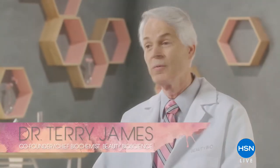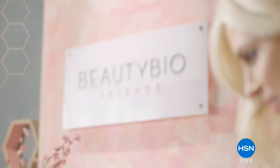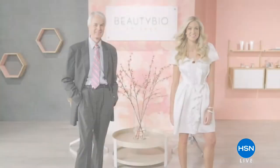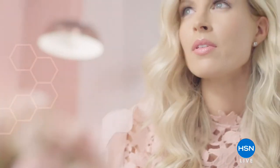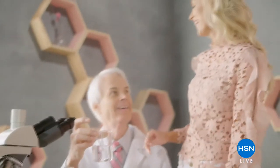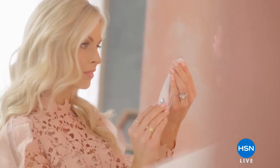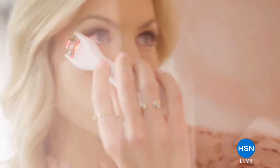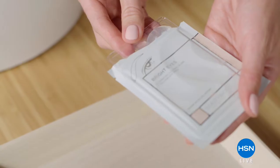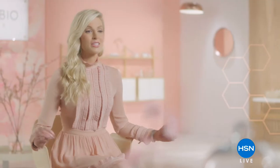Beauty Bioscience began with my daughter and I to bring to market a skincare line. We have a very targeted problem-solution approach. We take a problem and then we reverse engineer what we need to do to achieve this end result. We didn't go out and find ingredients — we actually built molecules and created inventions. That's been the passion. For us, the formula is first. We wanted to give people the kind of results that they wanted and expected. Beauty Bioscience is the perfect marriage between beauty and science.